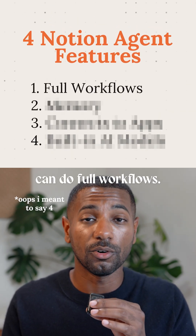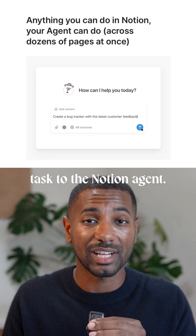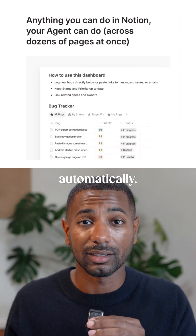First, agents can do full workflows. Instead of pasting prompts into a chatbot, you can assign a larger task to the Notion agent. It'll then make a plan, break this down into tasks, update databases, and draft documents automatically.